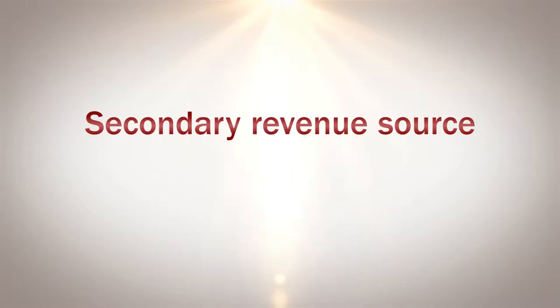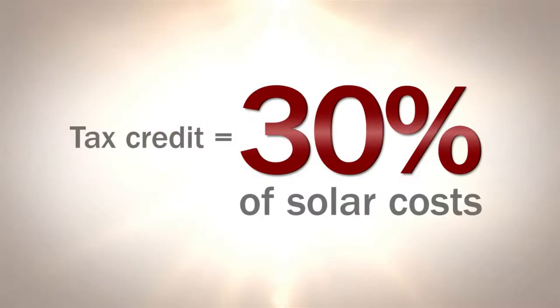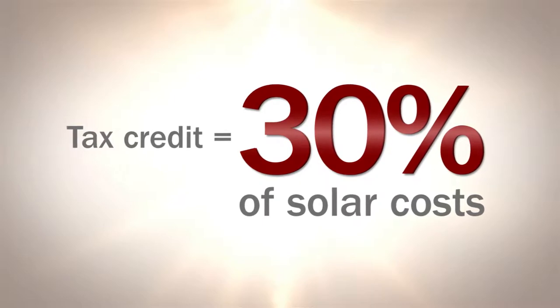First, it allows you to reduce your tax liability and increase your net operating income. Solar creates a secondary revenue source that can actually rival your storage rental income, again increasing your NOI. A solar installation allows you to enrich the value of your real estate with a capital improvement that can be depreciated over five years rather than the standard 30. Finally, you can receive a tax credit from the federal government equal to 30% of the costs associated with solar.